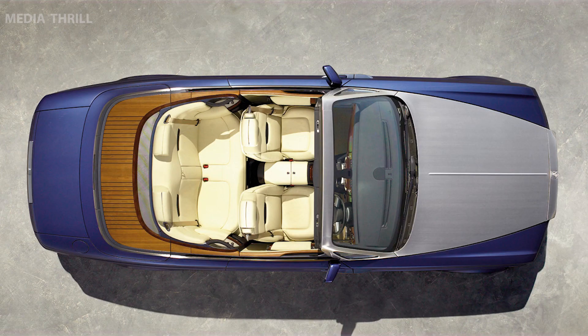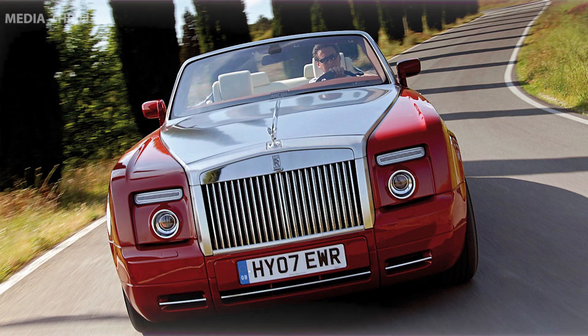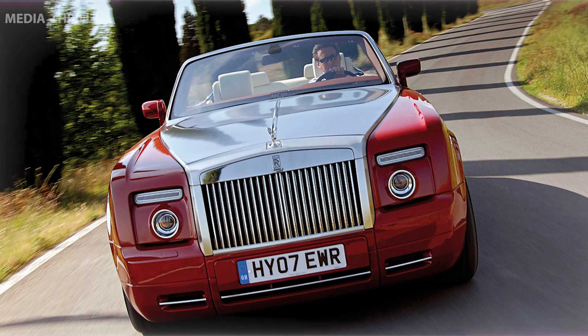Limited Production: the Rolls-Royce Phantom Drophead Coupe was produced in limited numbers, adding to its exclusivity and desirability among luxury car collectors.